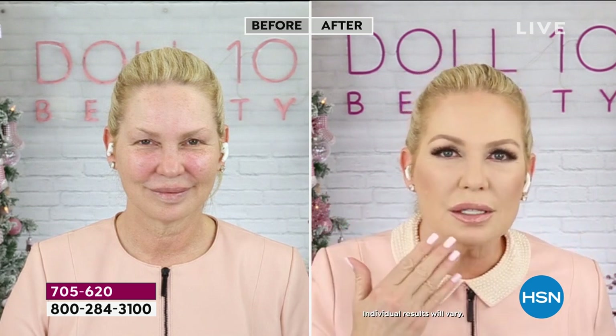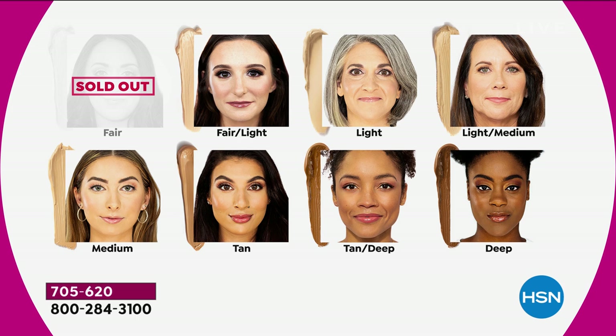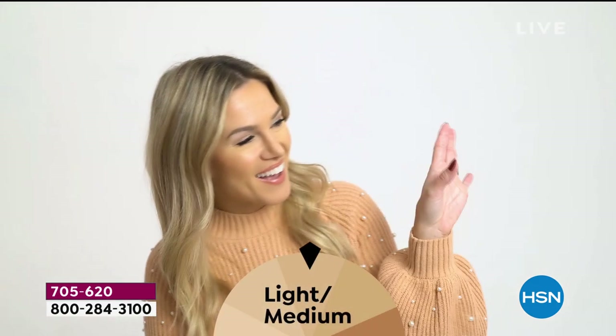When you put this on it's that barrier that feeds and nourishes the skin. The only thing you have to do is pick a shade. Fair is already sold out; fair light is going to be the next to sell out. The shades available are fair light, light, light medium — which Doris is wearing — medium, tan, tan deep, and deep. You can see the shades on HSN hosts in a video to help you choose.